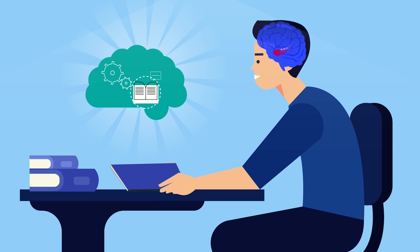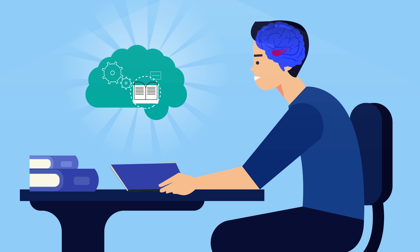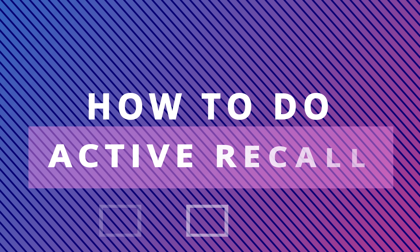This will stimulate the hippocampus and strengthen his memory. Every time you do this, the memory will become even more powerful. So, how do you do active recall effectively?